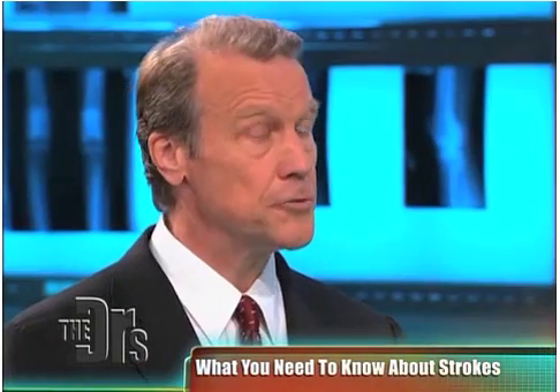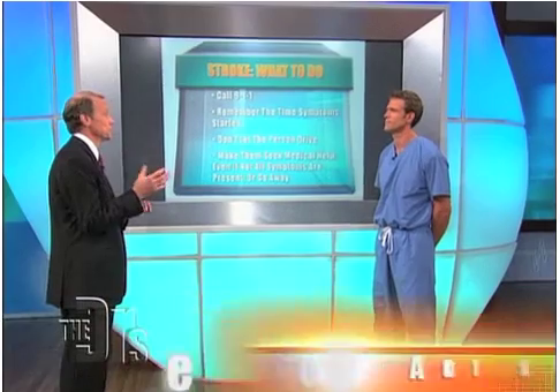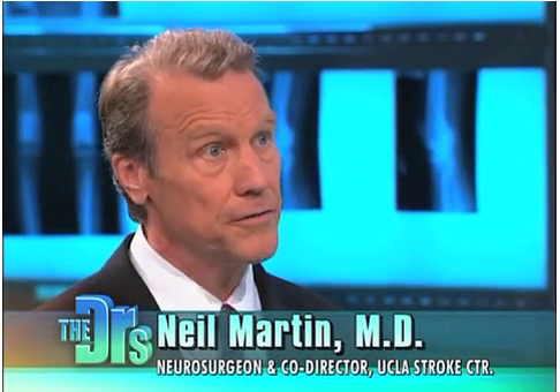It's possible to give intravenous TPA. TPA is a medication that's a clot buster — it's used for heart attacks as well. If you give that intravenously, it'll travel through the circulation right to the clot in the brain and dissolve it in the first couple of hours. But after three or four hours, it's too late to give intravenous TPA — it won't work, and it creates the risk of hemorrhaging in the brain.